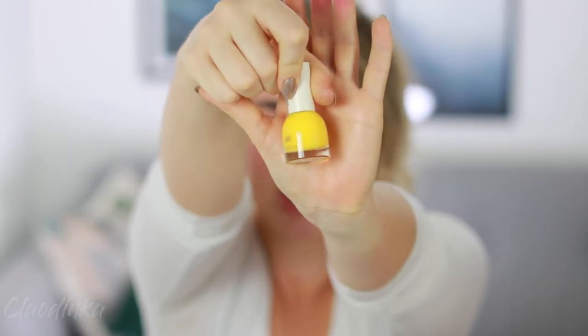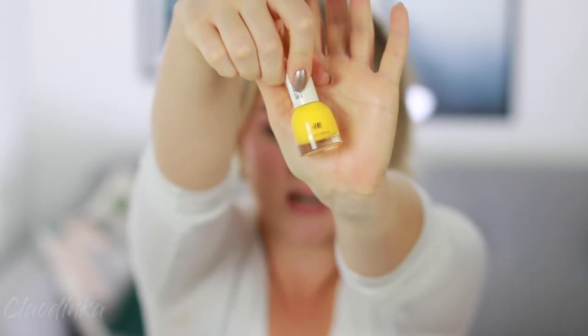Next is the H&M nail polish in the shade Sunny Side Up. I've been obsessed with this color — I love how it reminds me of sunshine and summer. The best part is these nail polishes are quite affordable, around four to five dollars. They are very opaque on the first coat, they don't flake, and they dry quite quickly.